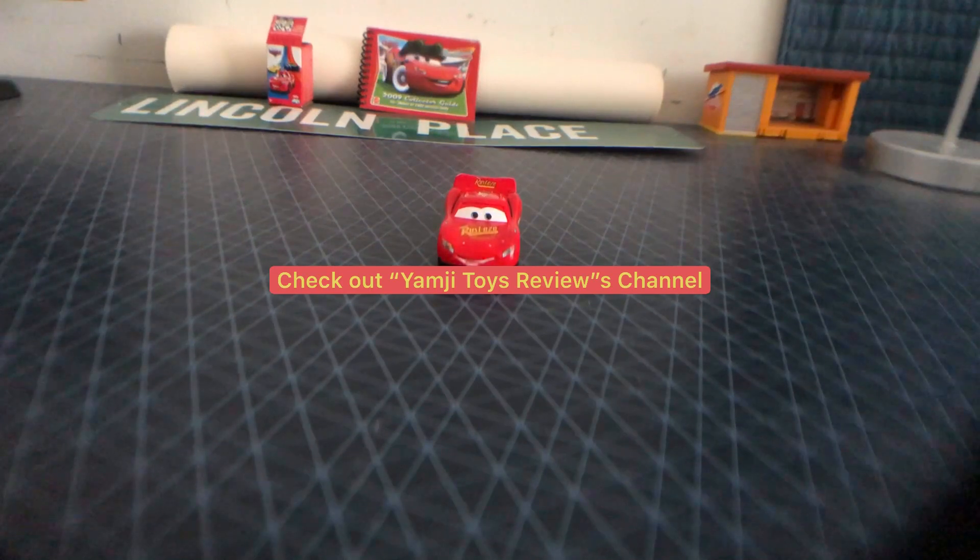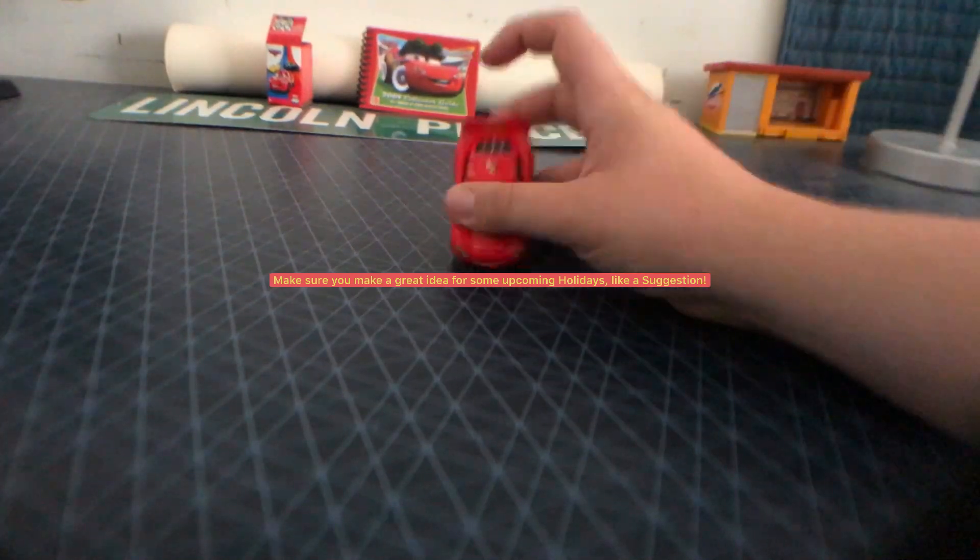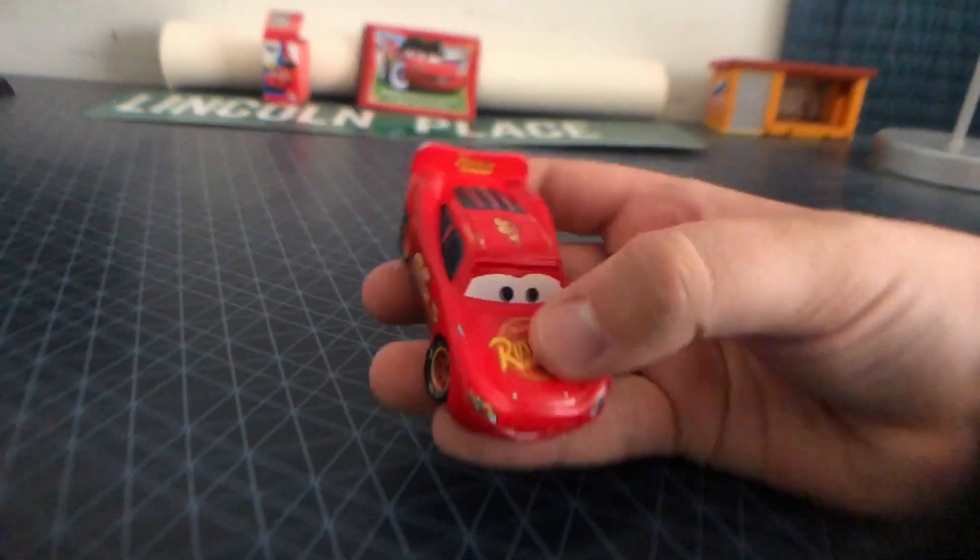Our shoutout goes to Yamji Toys Review — you can check out his YouTube channel. If you want to make an idea for an upcoming holiday, make sure you request a car that I haven't reviewed so I could give you a shoutout. Let's get started with our Lightning McQueen Day Special.